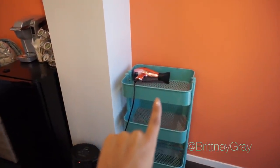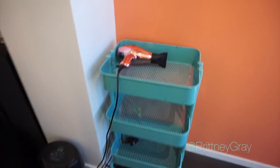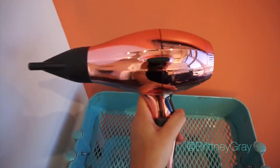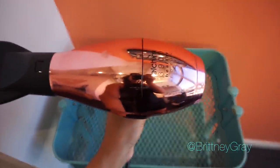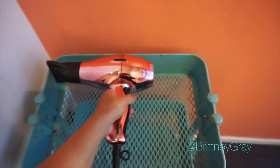I got this rolling cart from IKEA — they have it in three other colors — and I use it to put my color on and roll it around when I'm working. This is my blow dryer; it's an Elchim titanium rose gold. I love it because it's very lightweight, and it matches my whole motif at Beach Vibes.